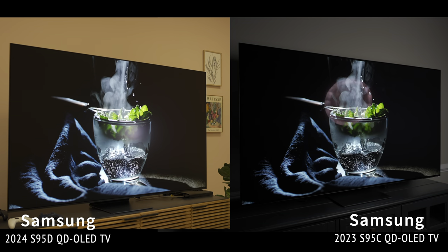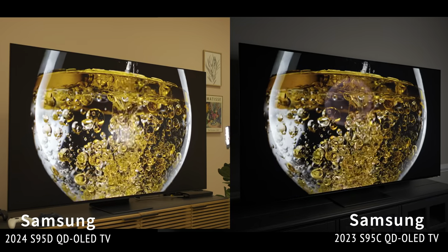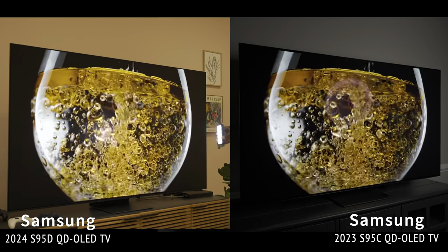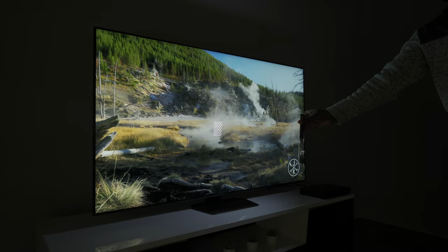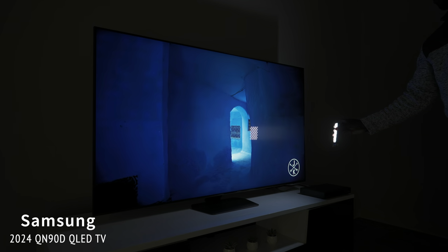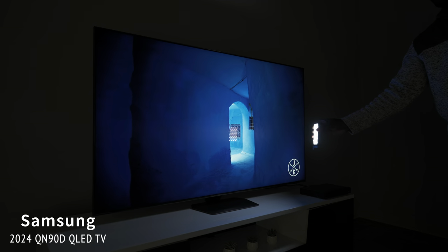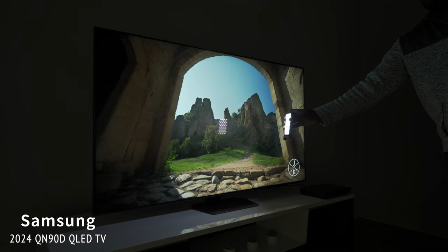The anti-glare technology on the QD-OLED is different from what Samsung implemented on their QLED Mini-LED TVs. When I compared how the flagship 8K TV handled the portable light, it did noticeably worse than the QD-OLED. So whatever they're doing on the QD-OLED is much better — though the Mini-LED TVs are brighter overall, so they don't need it as much, but they could still benefit from it.